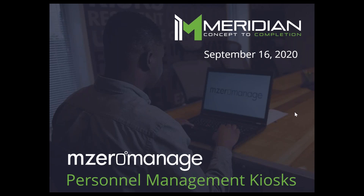My name is Josh. I'm going to go through some slides, talk about the product, talk about the software, and at the end we have a question and answer session.